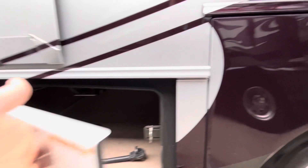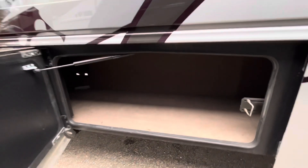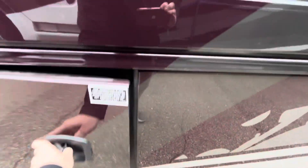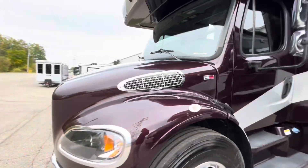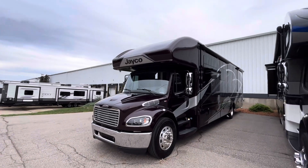It also has a 50-amp power cord reel, making it super easy to reel the cord up — because those 50-amp cords are heavy, especially when they get cold. On the other side of the storage bay you have your battery banks and DEF tank up front. This one also has a Diamond Shield protective coating on the front.